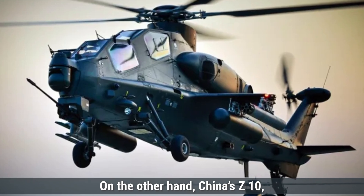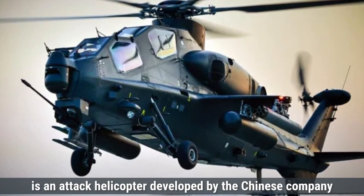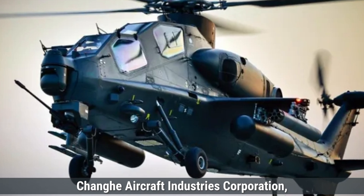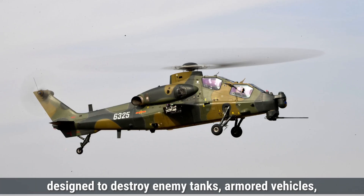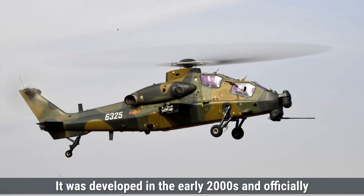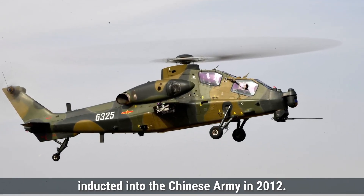On the other hand, China's Z-10, known as the Fierce Thunderbolt, is an attack helicopter developed by Chang'e Aircraft Industries Corporation, with assistance from the Aviation Industry Corporation of China. The Z-10 serves as China's primary attack helicopter, designed to destroy enemy tanks, armored vehicles, and fortifications. It was developed in the early 2000s and officially inducted into the Chinese army in 2012.